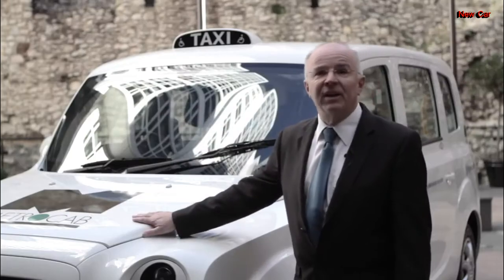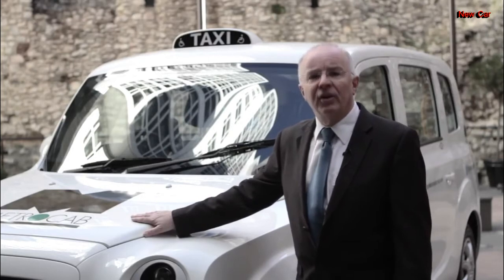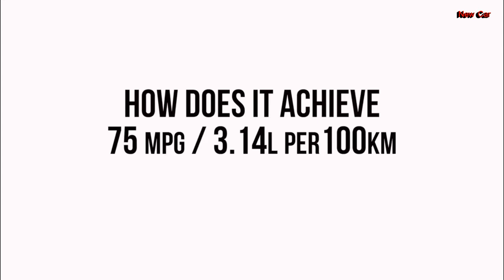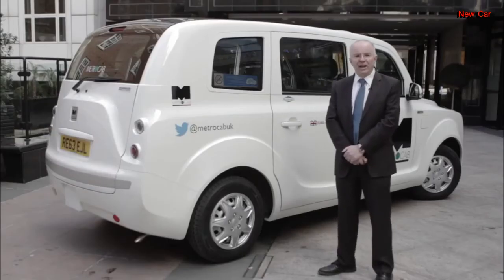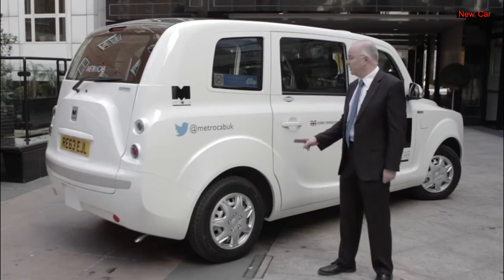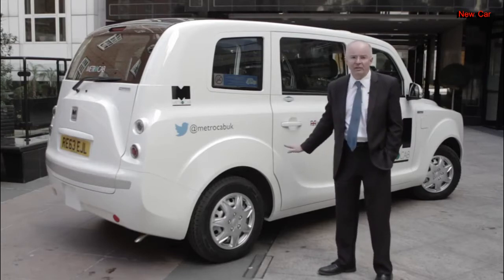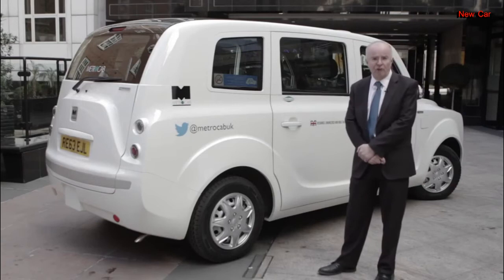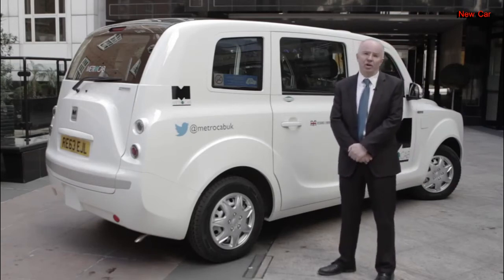The range of this vehicle in electric and range-extended mode is 350 miles or 560 kilometres. The new MetroCab always drives in electric mode and therefore is zero emission capable. There are two motors at the rear, driven by a battery pack that sits under the floor, and at the front is the range-extended engine which charges the battery up when it gets low, providing the ultimate in fuel economy.